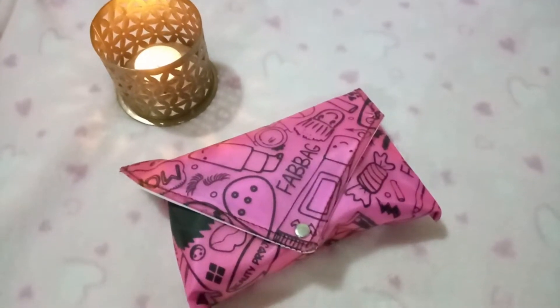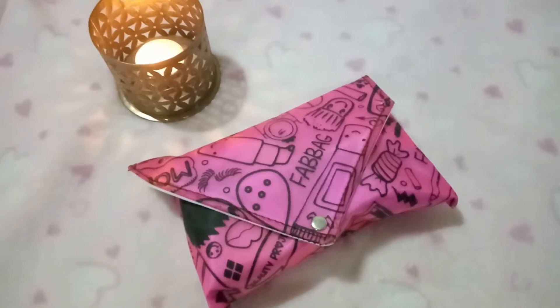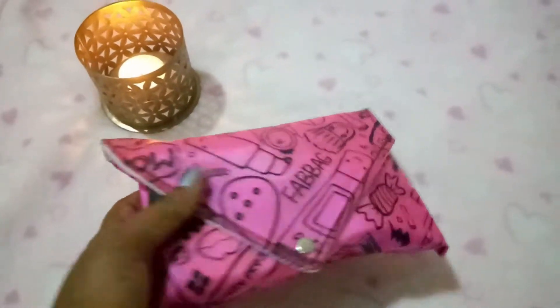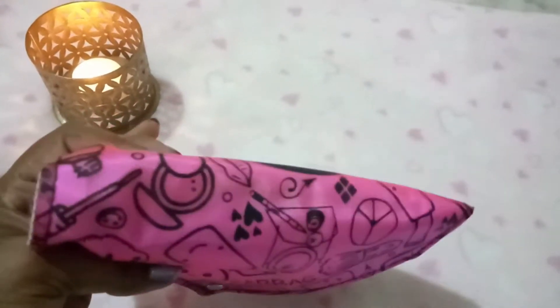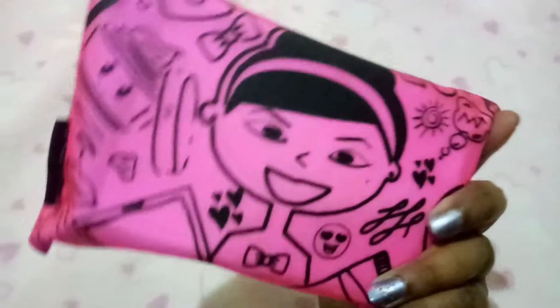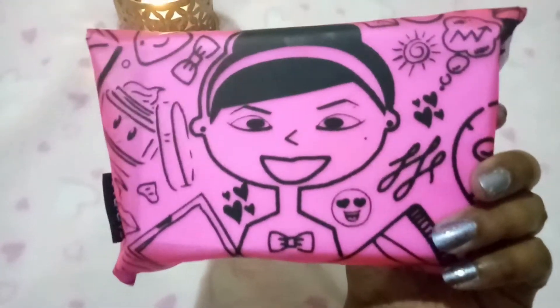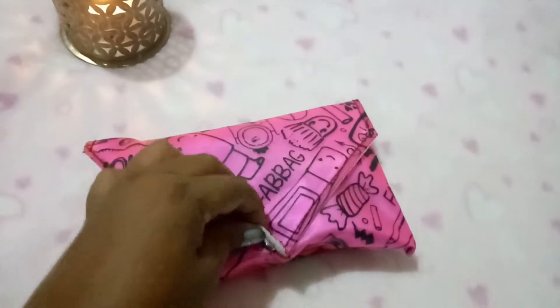Hey all, welcome back to the SBT Blossom. Today I'll be unboxing the Fab Bag for the month of May. You can see the pretty fabric with foundation brushes, hearts, blushes — everything is there. It's so cute. There's also a girl getting ready on it, it's cute and funky. When I open it I have all the products — let's see one by one what we have.